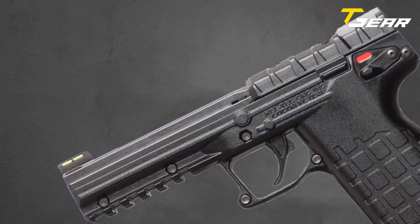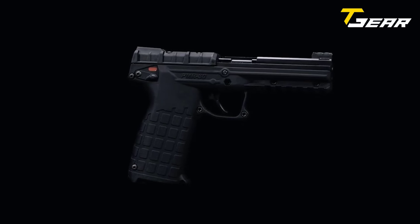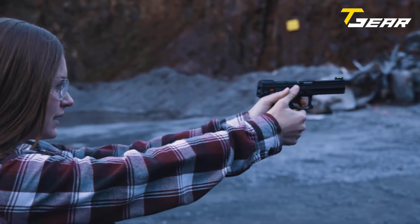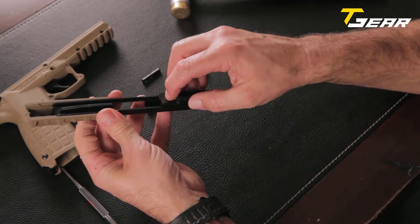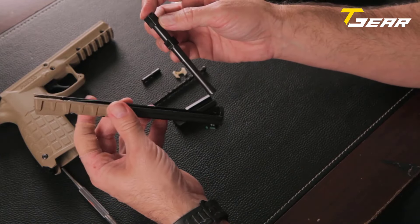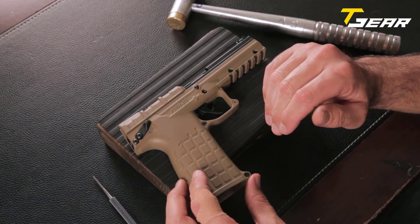Straight out of the box, the PMR-30 offers exceptional target acquisition thanks to its fiber-optic front and rear sights. Furthermore, it comes equipped with an integrated accessory rail, allowing users to easily mount a weapon light for low-light scenarios or nighttime use. When it comes to accuracy, the PMR-30 excels. Its high-vis sights paired with a 4.4-inch barrel and an excellent 5-pound trigger contribute to precise shot placement. Additionally, shooters have the option to mount an optic for enhanced accuracy and customization.